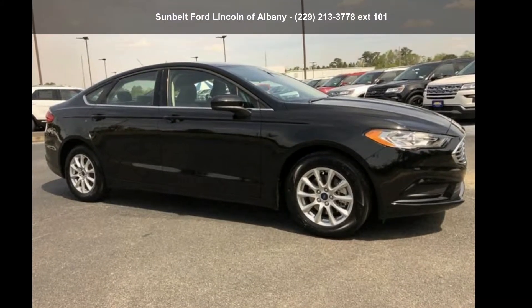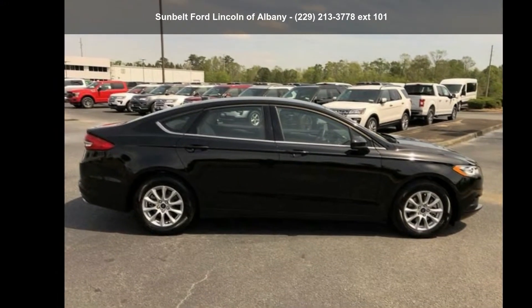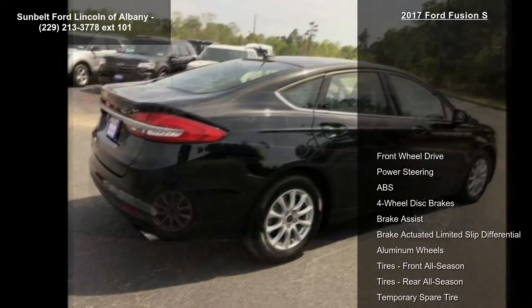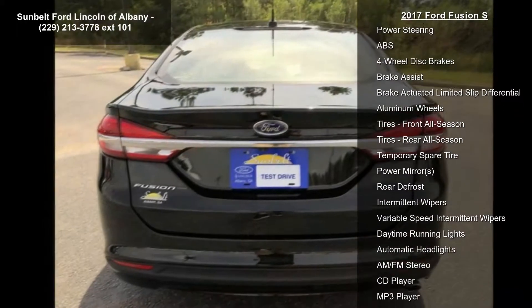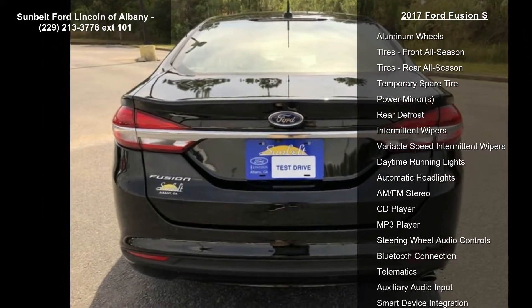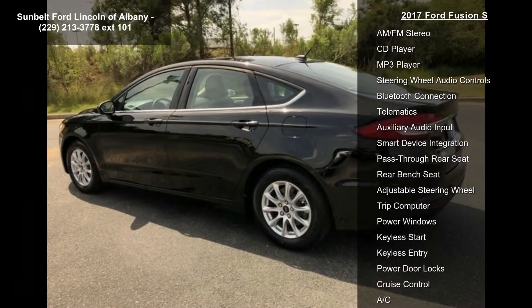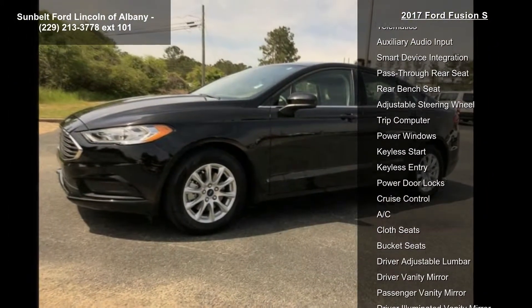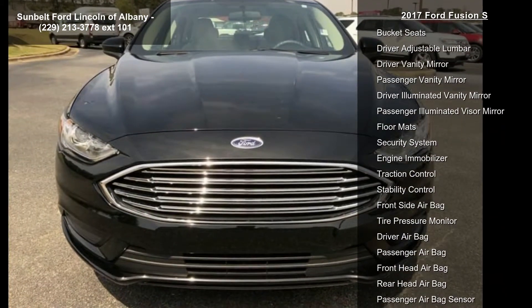Check out this 2017 Ford Fusion S. If you are looking for a first-rate auto, this one could be yours. Enjoy these notable features: front wheel drive, power steering, ABS four-wheel disc brakes, brake assist, brake-actuated limited slip differential, aluminum wheels, and front and rear all-season tires.